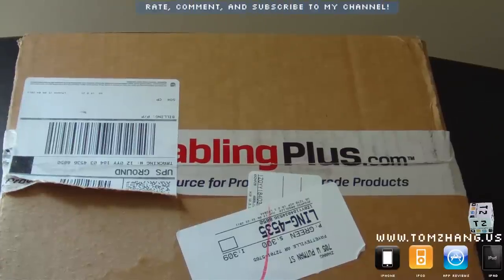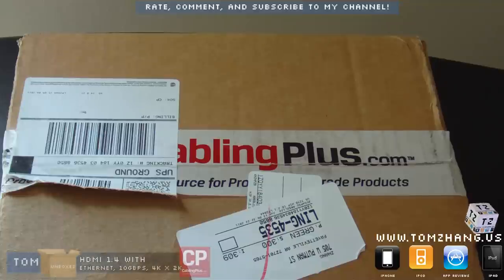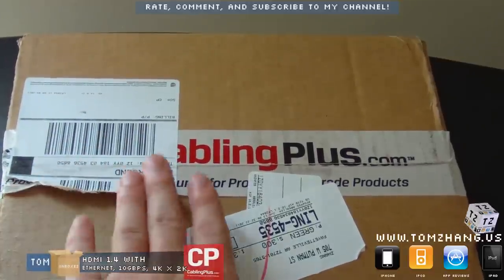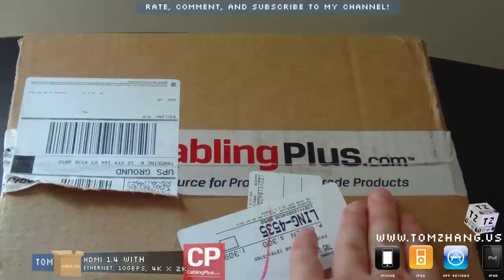Hey guys, welcome back to TomZine.us. I have a special package here from cablingplus.com and their slogan should say 'your number one source for professional grade products.'